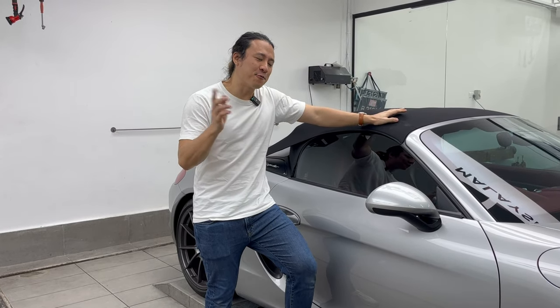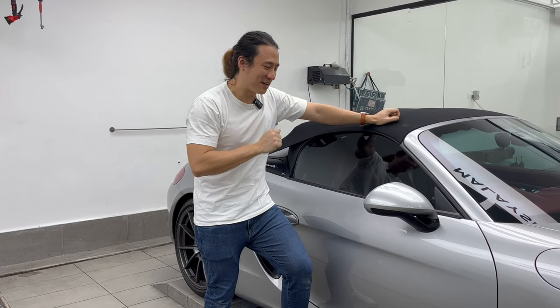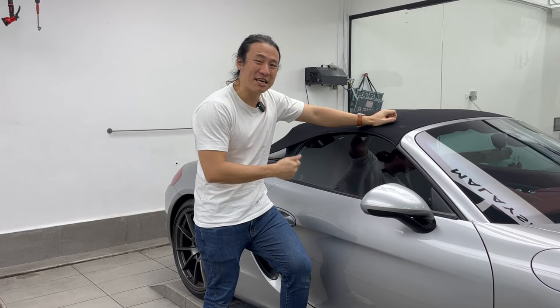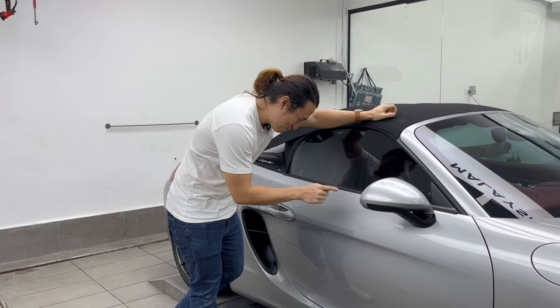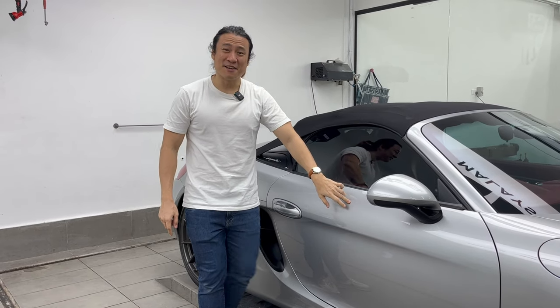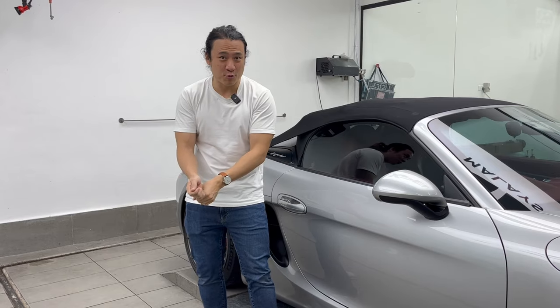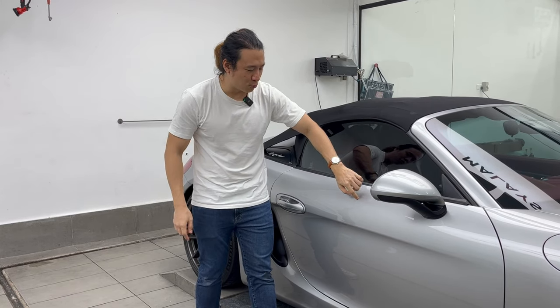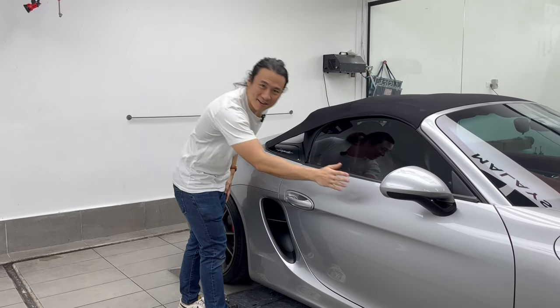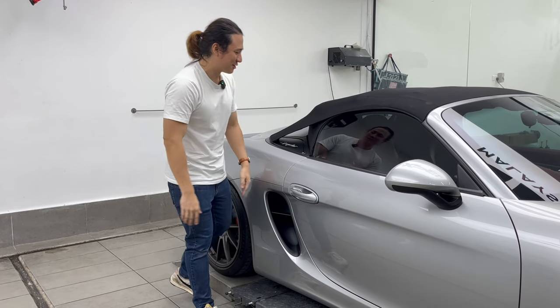Overall I'm pretty happy, and we'll check that happiness level once we pull the PPF off. But before that, I want to talk about what I've regretted — my regret is not installing PPF in other areas as well. There's a big stone chip over here that went through the paint down to the primer. Ironically this happened the very day I collected my car with the PPF — someone was cutting grass on the side of the highway and bam, two little holes. If only I had listened to the advice rather than saving money, I would have prevented that.